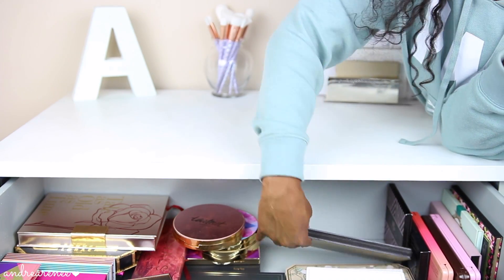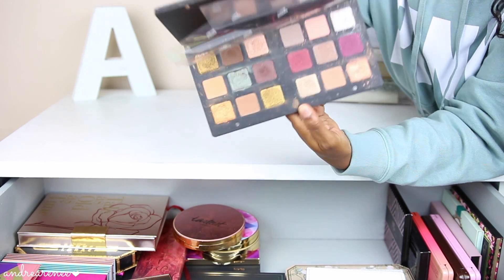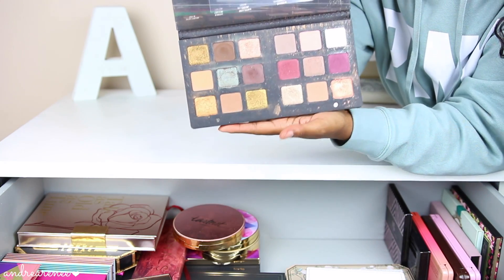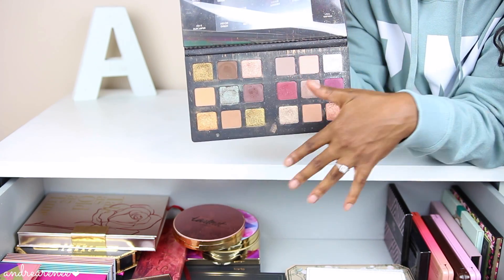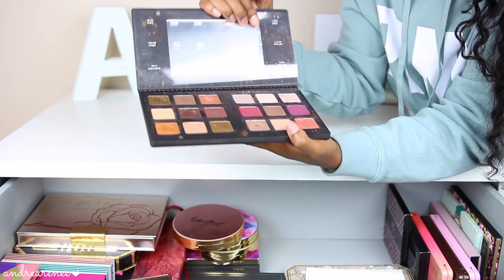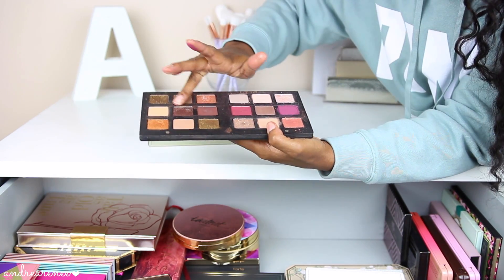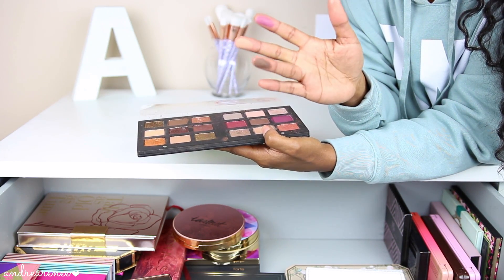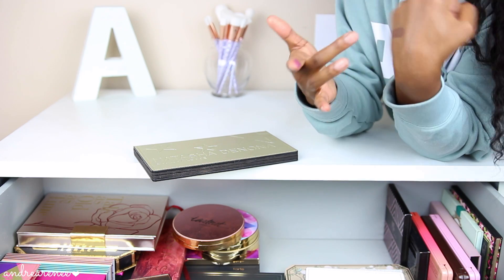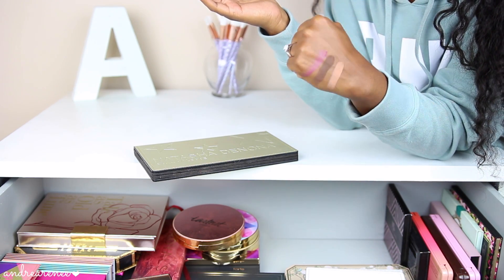This one back here is the Natasha Denona Star Palette — I've mentioned this palette a couple of times on my channel. As you can see it is very messy. The glitter shades and shimmers have a lot of fallout, but I can say the matte shades are beautiful — they are super creamy, soft, and pigmented. Let me swatch this brown real quick — it is absolutely beautiful. The colors are really really pretty; I just feel like the palette was not worth the money and they could have gone down on the price a little bit.